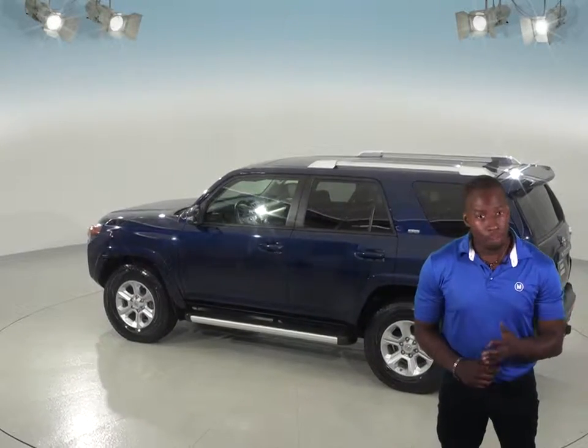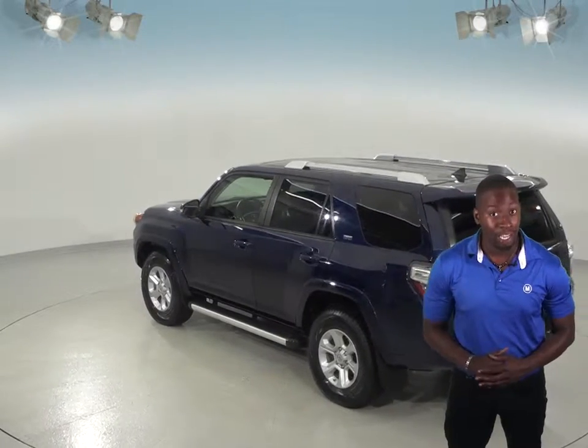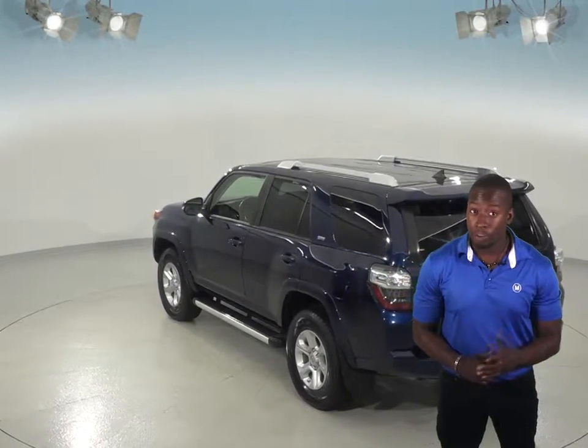For entertainment, you'll be able to keep the music playing with the Sirius XM Ready Radio and a CD player. And let's not forget about the rear entertainment system in the back of the headrest.